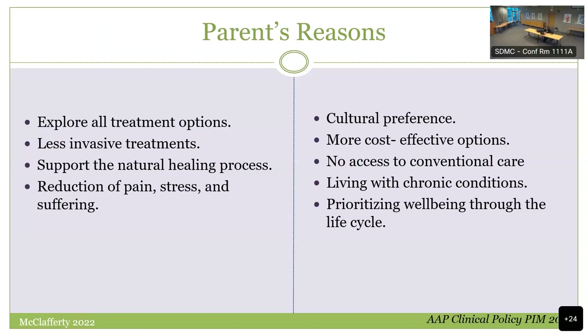Parents have good reasons: they want to explore all treatment options, they're looking for less invasive therapies, they want to support the child's natural healing process, they want to avoid pain and suffering. That's how I got into this field — in pediatric emergency medicine training, doing really tough procedures and thinking, is this really the best we can do? Sometimes it's cultural preference, affordability issues, or prioritizing well-being. Many reasons have been documented for parents' preferences.